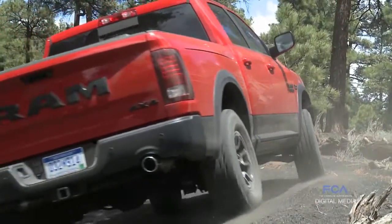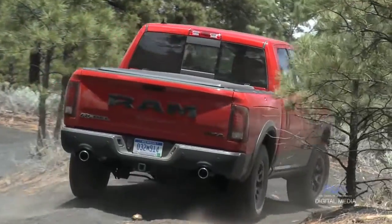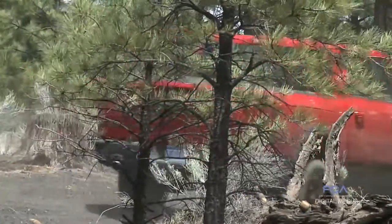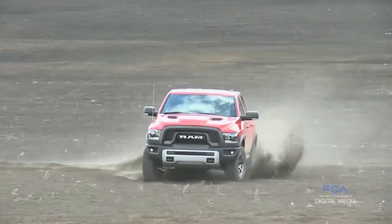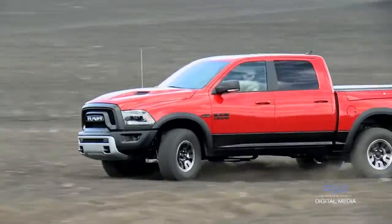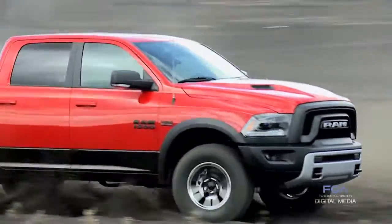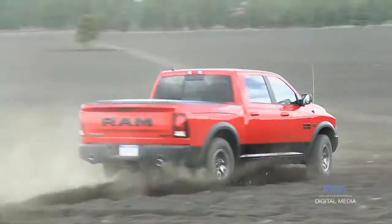Rebel's done incredibly well. We can't build enough to keep up with demand. Some of the things I've told media members and even customers: if you see one on a dealer's lot, you better make sure you buy it because it's going to be gone. It's one of the fastest turning vehicles that we have, and we're very excited about that.